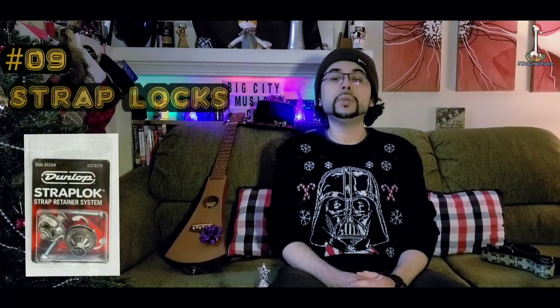At number 10 we have guitar straps. What guitar player wouldn't love to wake up Christmas morning and find a nice handwoven guitar strap or a nice leather strap? If the guitarist is anything like me, I love to match my guitar straps to my guitars. That's why I have a Pierre all-leather guitar strap and a Soldier handwoven vintage-style guitar strap.